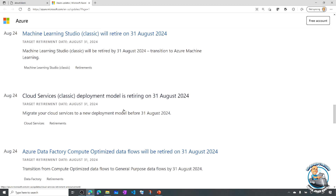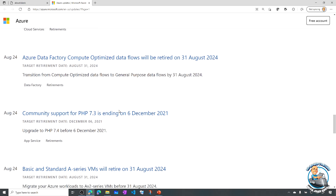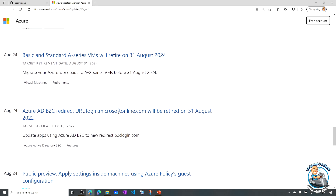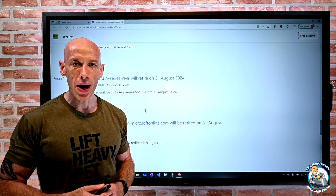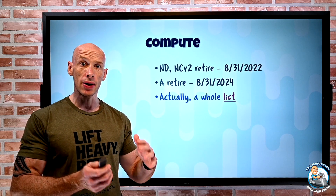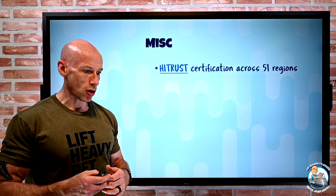Java 7 from App Services retires 29th of July 2022, transition to the new Application Insights, Cloud Service classic deployment model — we can now move to the new one that is available — some compute optimized data flows, PHP 7.3 ending, those A series VMs, and the old B2C redirect URL. A whole bunch of things that have passed their prime, so they're going to be retired in the future, but certainly notification so you can get on to something else.